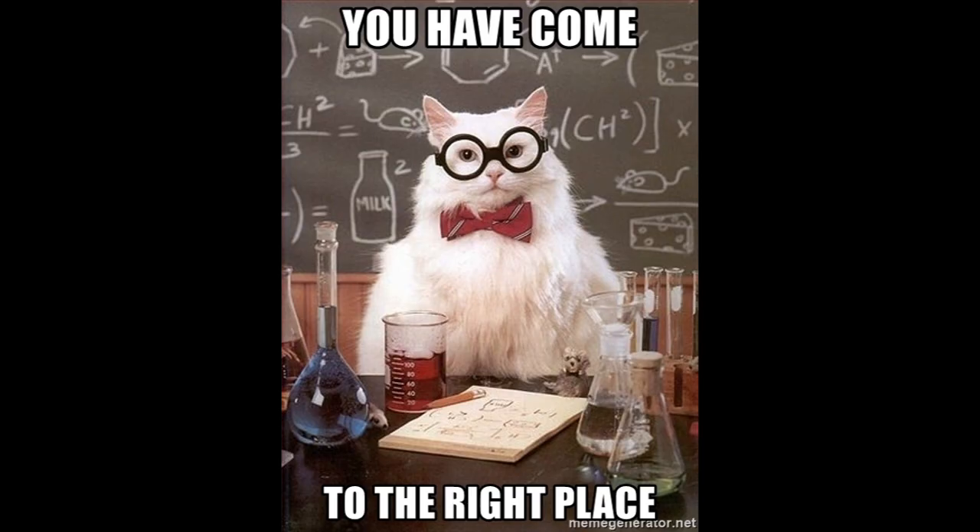So you're here to learn about mutations? Well, you've come to the right place. Drop the beat!